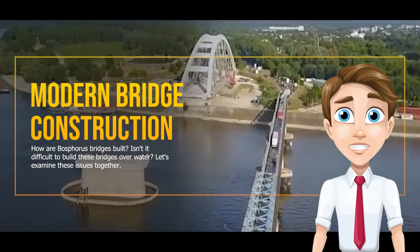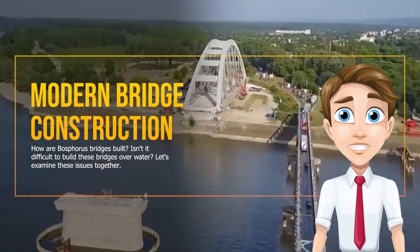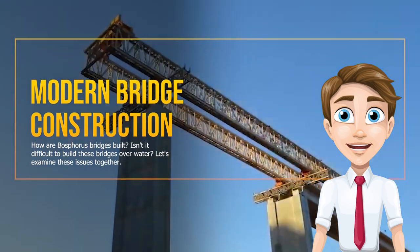How are Bosphorus bridges built? Isn't it difficult to build these bridges over water? Let's examine these issues together.